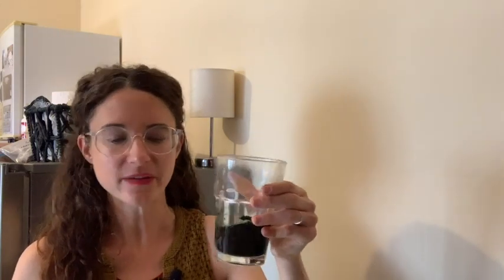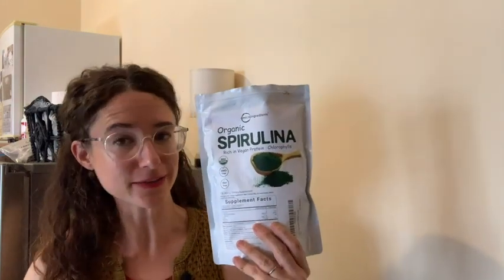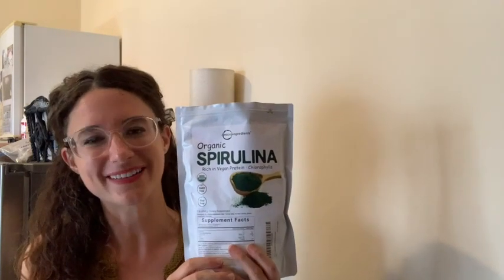Spirulina is known for having a strong taste, but even mixed in water, it does smell like spirulina, but it doesn't have a strong taste at all. So if you're looking for a way to help boost your immunity and something that is cost-effective, I would highly recommend looking into spirulina. I think it's super, and that's my point of view.